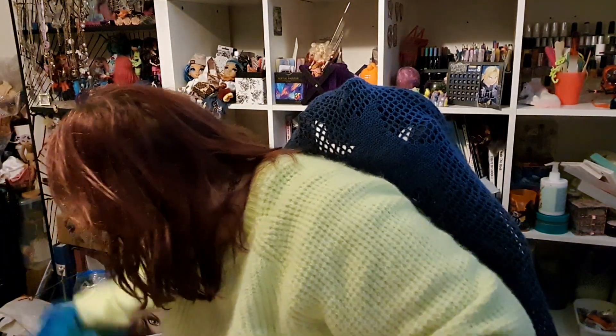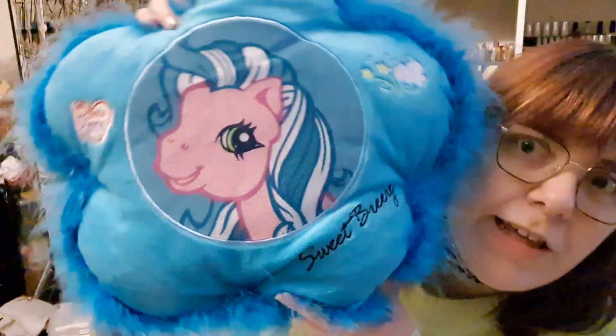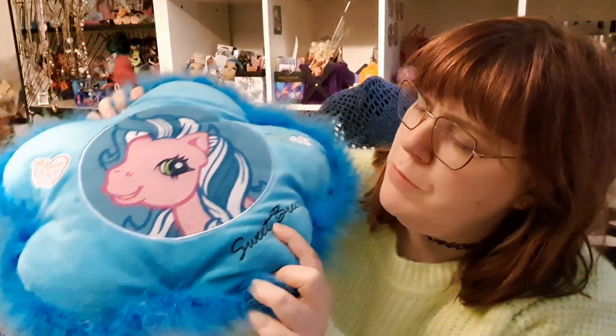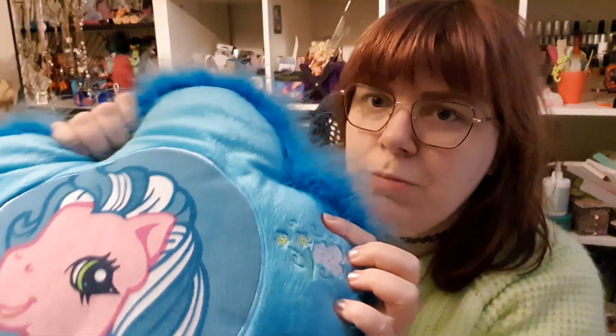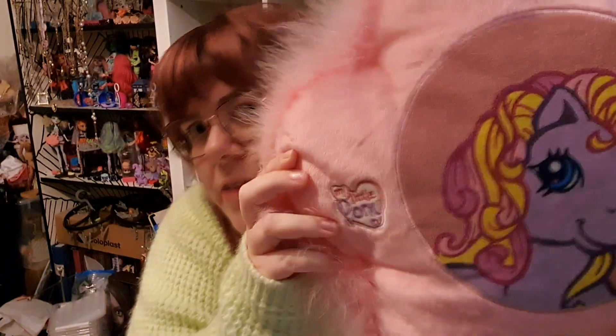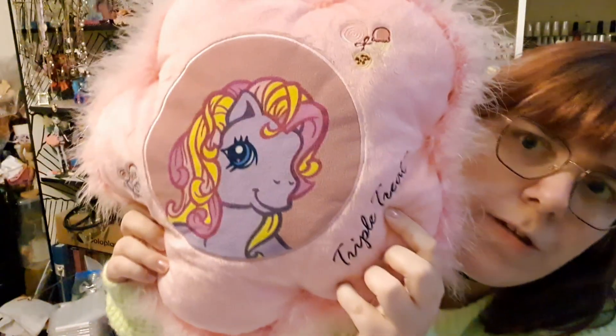I also bought these pillows. So we have Sweet Breeze — this is for my guest room — really cute G3 ponies. Her name is embroidered here, and there's her symbol embroidery. It says My Little Pony in a G3 style logo and it's all fluffy, really cute. And this one is Triple Treat, same style — My Little Pony logo, her symbol, and her name. I think I actually have this pony. So cute, I do love G3 art.